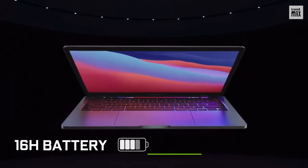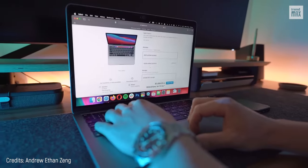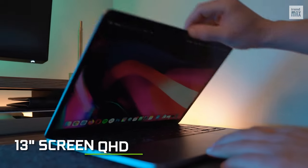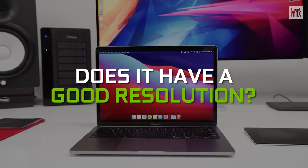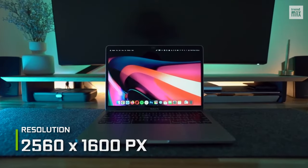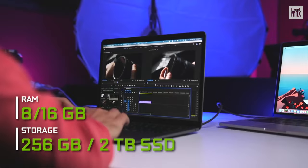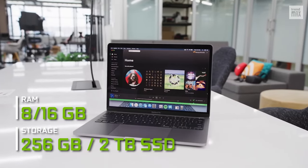The best part is that its battery lasts over 16 hours, ideal for long study sessions away from home. It only weighs 3 pounds and measures 13 inches, making it very easy to carry around. Its resolution is excellent — 2560x1600 pixels — for fluid work, backed by 8 or 16GB RAM and storage from 256GB to 2TB.